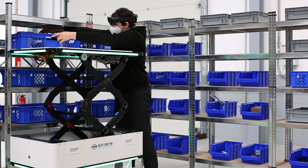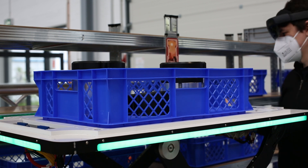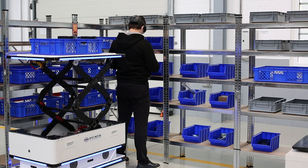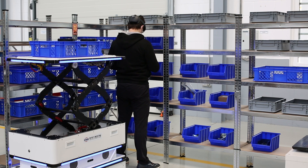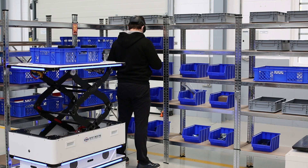The adjusted lift height relieves the worker when loading heavy loads. Such intelligent robotic systems can also be used in everyday life, in particular to help physically impaired people.